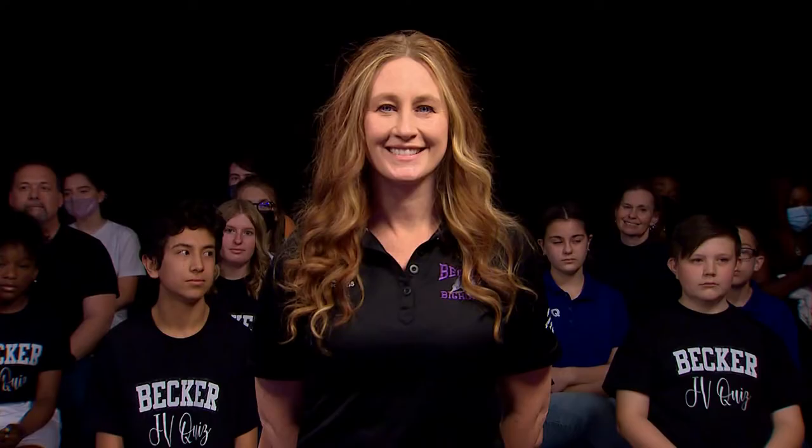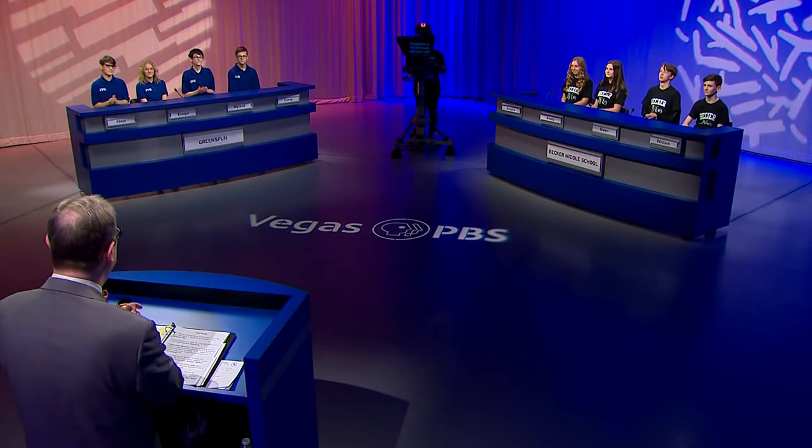Let's meet the players from Becker. We'll start with Brooke. Hi, Brooke. Nice to see you. Here's Anna Avery. Hi. There's Owen. Hi, Owen. And William. Hello. And the coach for Becker, Nicole Poling. The students from Becker Middle School.